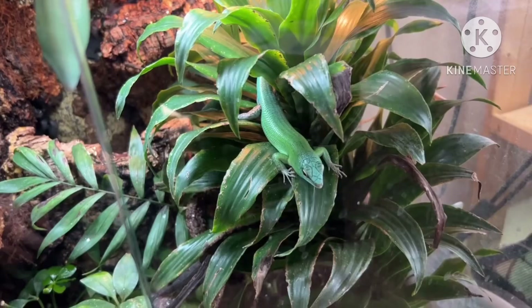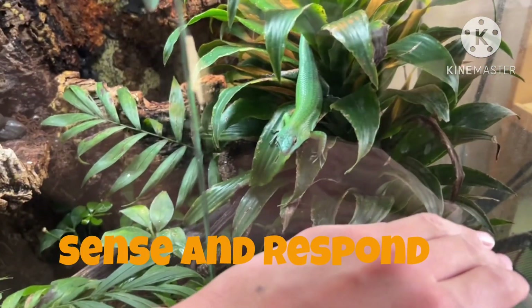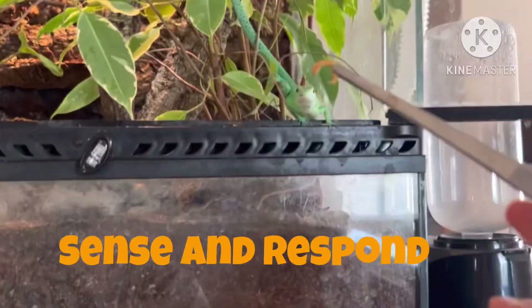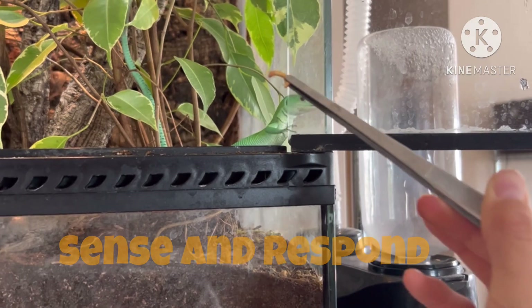Another emerald tree skink is following one of the criteria of life as it is sensing and responding, wanting to come out when it sees me. This green-keeled lizard is also following the criteria of life as it is sensing and responding to seeing me.